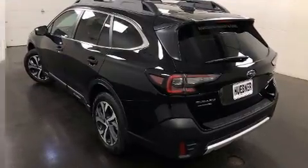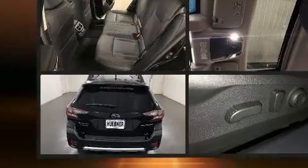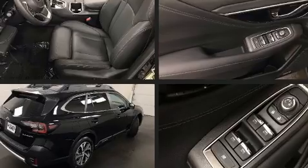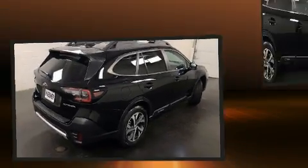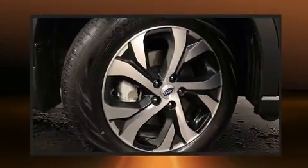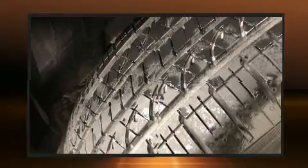Subaru prioritized comfort and style by including a built-in garage door transmitter, automatic dimming door mirrors, power front seats, a power rear cargo door, lane departure warning, and remote keyless entry. Rear passengers enjoy the seat heating functionality, keeping them warm during the winter months.